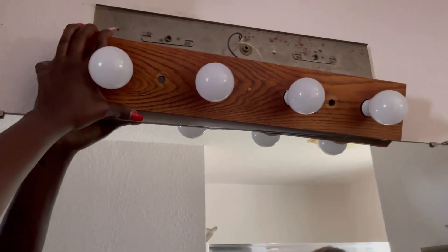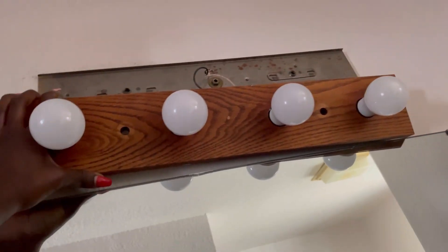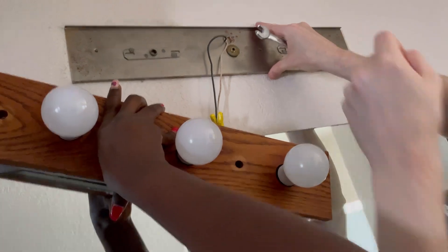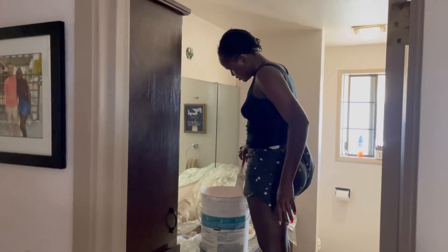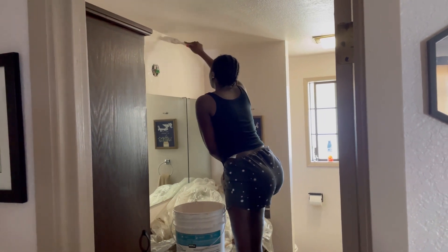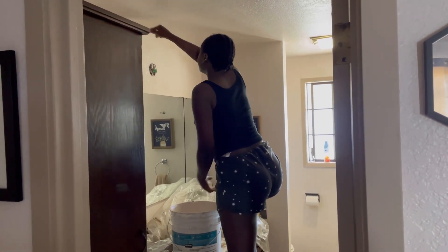We just started a bathroom project and we're changing the light fixture. I'm going to be doing a bathroom makeover and I cannot wait to show you guys the outcome. We didn't finish while I was editing this video, so that means it's going to be in the next video. Make sure you stay tuned to watch the next vlog. Bye guys, I hope you have a lovely weekend.